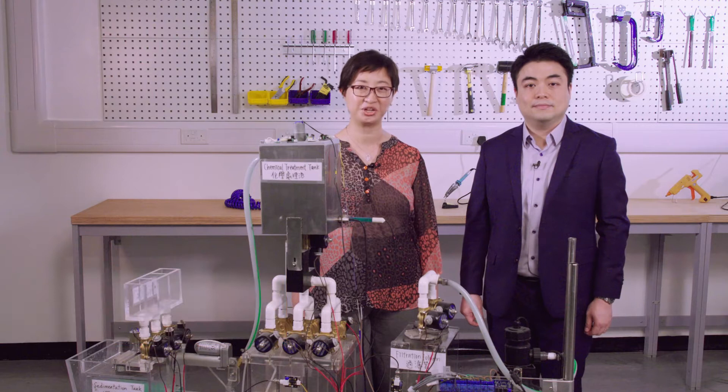Hi everyone, I'm Ying, a professor and undergraduate program coordinator in the Department of Chemical and Biological Engineering at HKUST. Hello, I'm Terence, also a faculty member in CBE and actively involved in the bioengineering program. We are now at the newly renovated Chemical and Biological Engineering Experiential Learning Lab on HKUST campus. This lab represents another innovation for our department on UG education. We are very happy to tell you about the UG programs in Chemical and Biological Engineering.